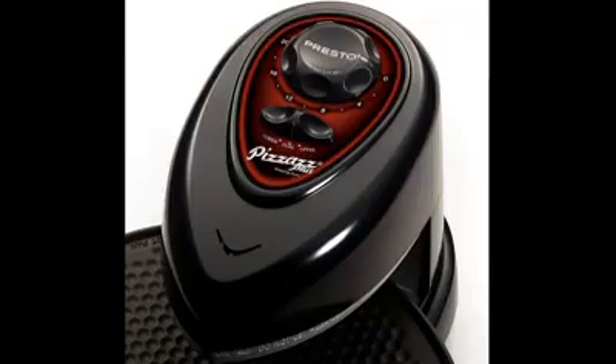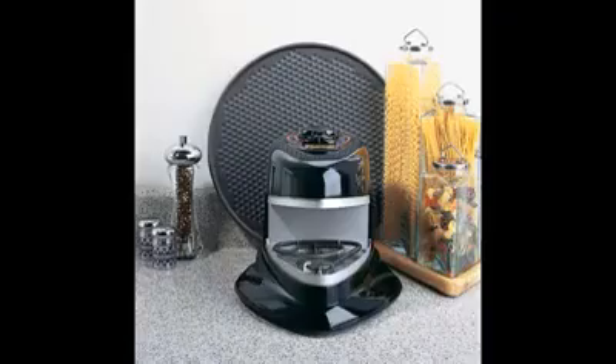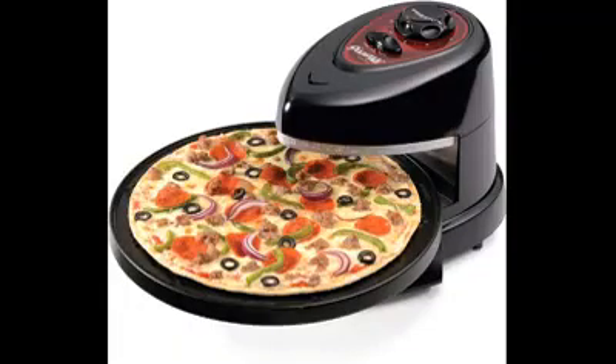Number 3: Presto Pizzazz Plus. Although it looks nothing like most of the competition, the Presto Pizzazz Plus, around $46, effectively cooks pies up to 12 inches, and its dual heating elements can be controlled independently. Thanks to its open configuration, it's easy to tell when your meal is ready to eat.